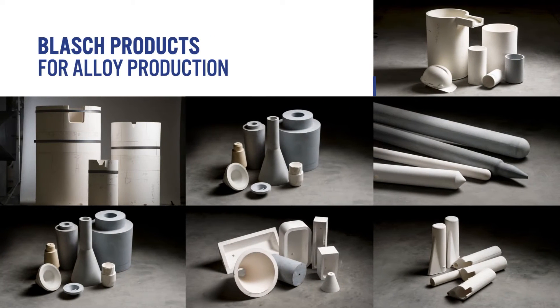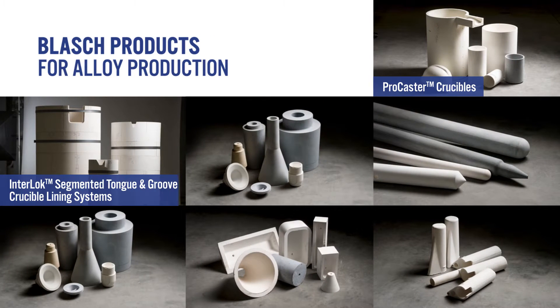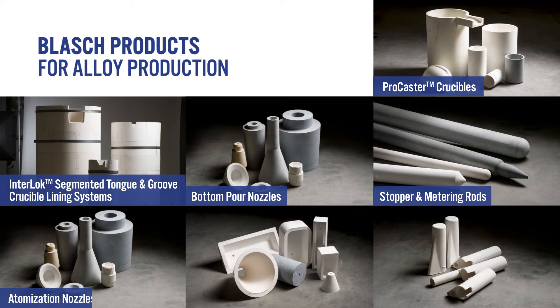Blash manufactures some of the highest performing materials and products available for use in master alloy production and casting of nickel, cobalt, and stainless steel alloys. We service super alloy metal melters worldwide with our products, including ProCaster crucibles, interlock segmented tongue and groove crucible lining systems, bottom pour nozzles, stopper and metering rods, atomization nozzles, launders and tundishes, and sample cups.